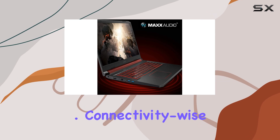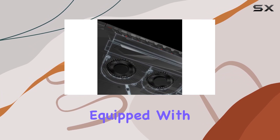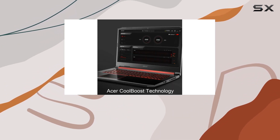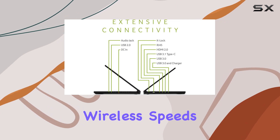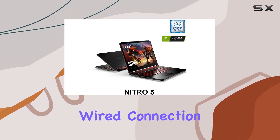Connectivity-wise, the Acer Nitro 5 doesn't disappoint. Equipped with Intel Wireless Wi-Fi 6 (802.11ax), you'll experience lightning-fast wireless speeds for online gaming and streaming. And for those who prefer a wired connection, the Gigabit Ethernet LAN has you covered.